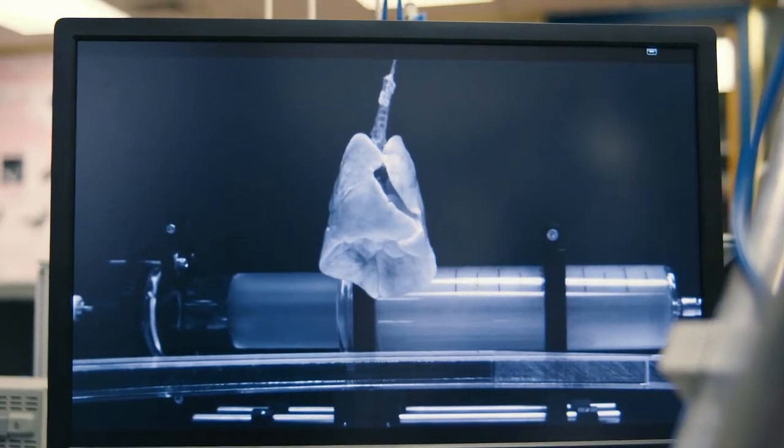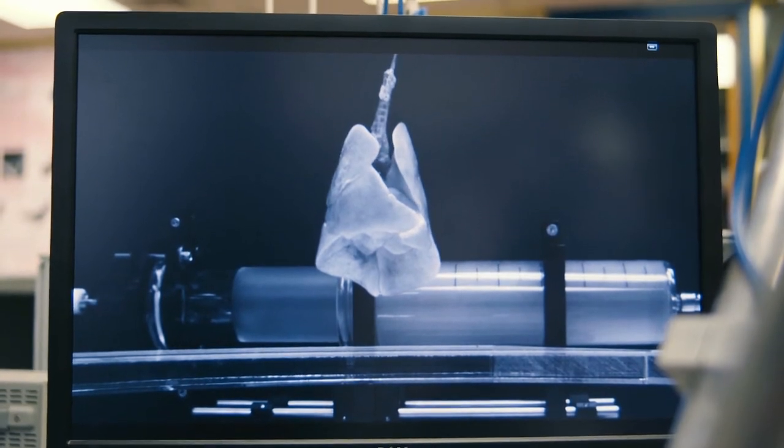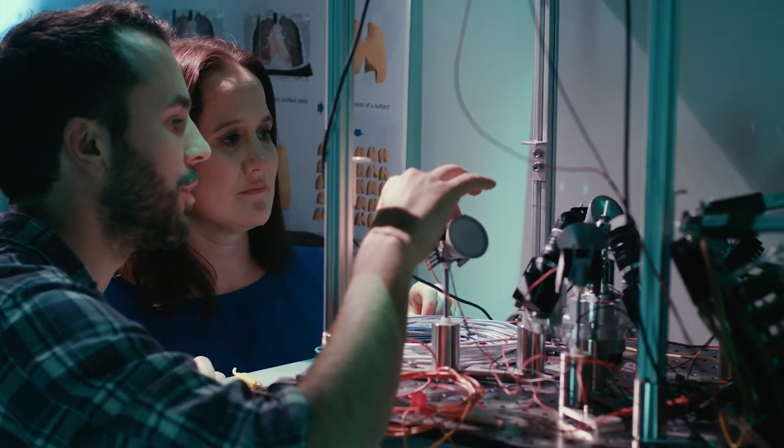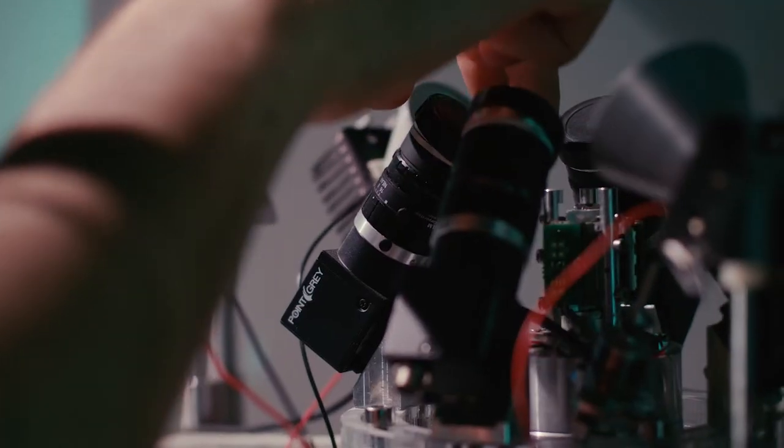We're interested in the physical laws that govern how we breathe. I'm building equipment to look at the lungs — how stiff are the lungs, how do they work when they're inflating and deflating, what's going on at a very small scale.